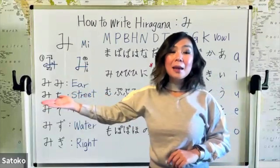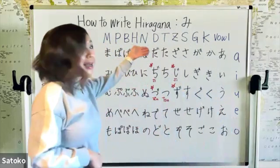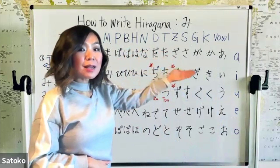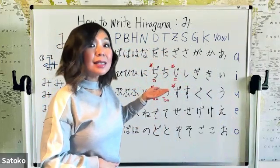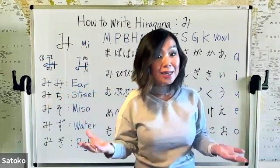The next one starts with mi, of course, and then the next character — do you remember? That's the T line: ka, chi. Remember, chi should sound like T, but we pronounce it C-H-I, chi. So: michi, michi. It means street.